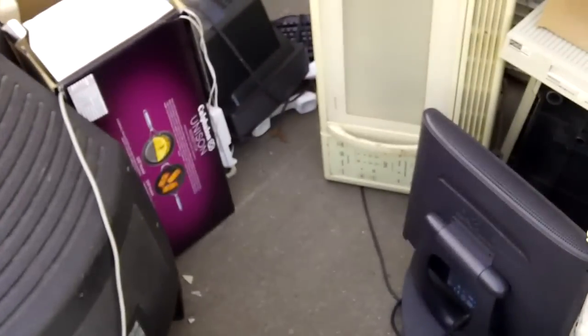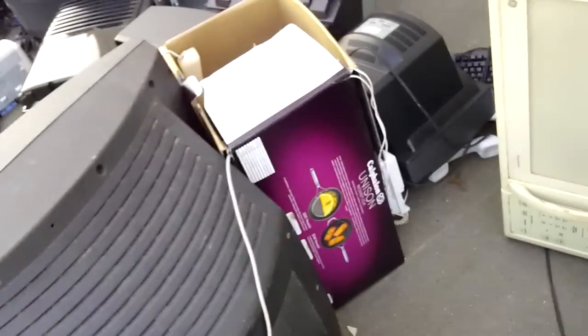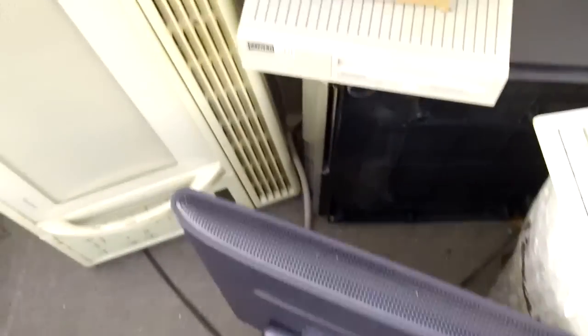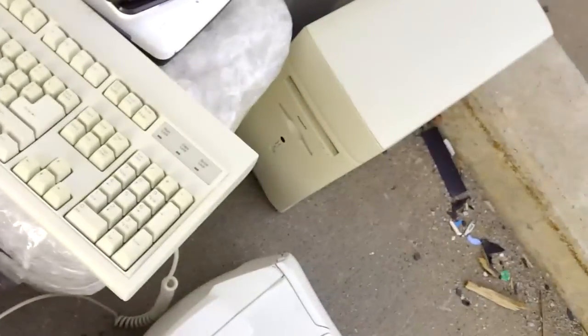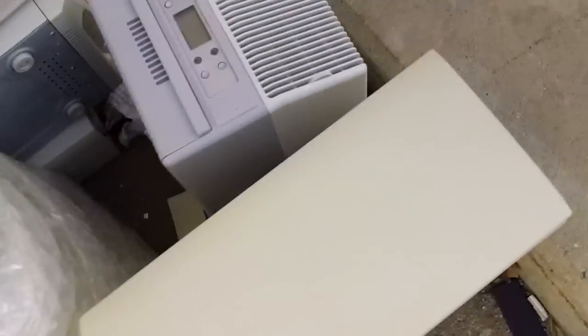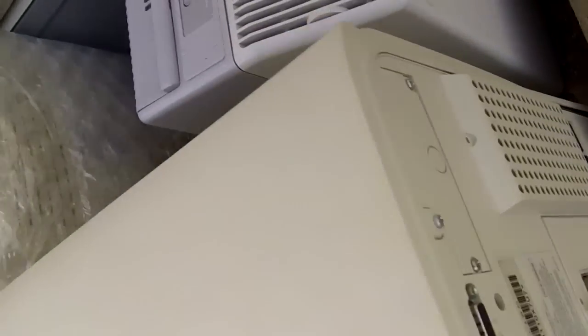Somebody grabbed that Macintosh SE — I can't believe it. That's why I had to get this on video. You can see there's a couple of old Macs here. This one is a Performa 6400. Not particularly interested in that model — nothing really that special or valuable about it.